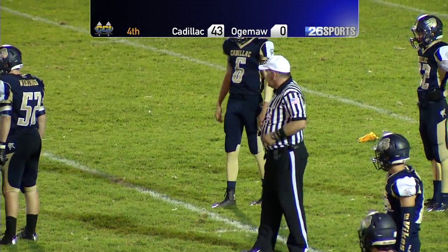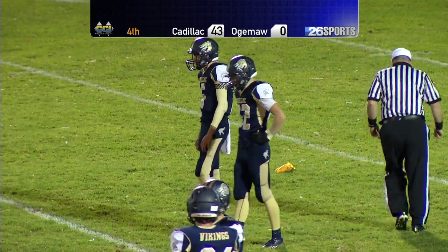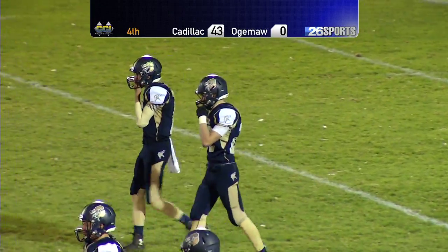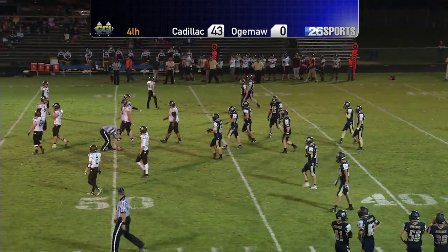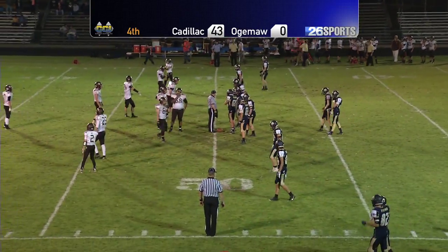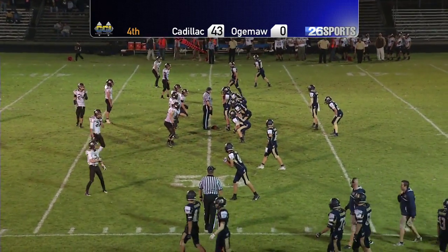Personal foul on Ogema Heights. Cadillac will get 15 free ones there. Overall, we haven't seen a lot of penalties this evening. It's been a pretty clean game. That first drive, Ogema Heights jumped offside, but other than that we haven't really seen anything.